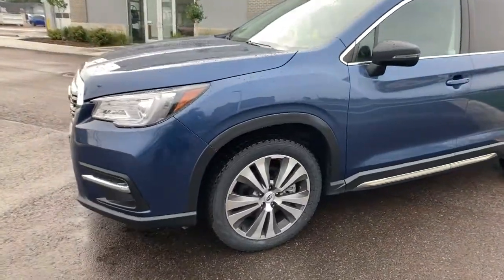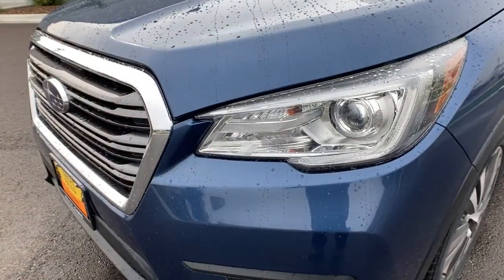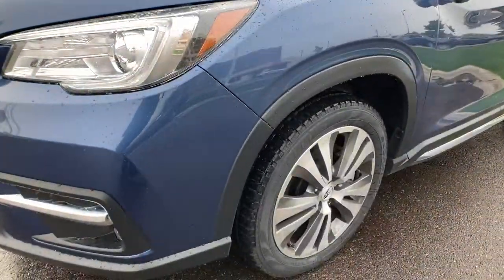Enjoy every adventure in this capable Ascent. Come in for a fun and easy test drive. Our team will make it the best part of your day.